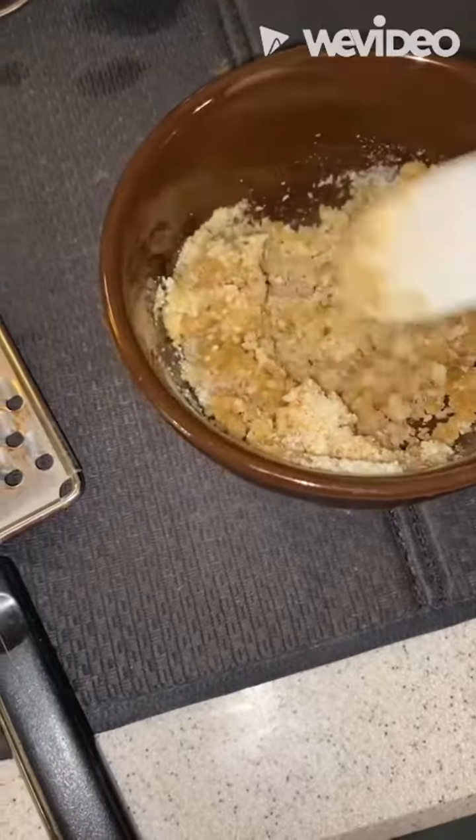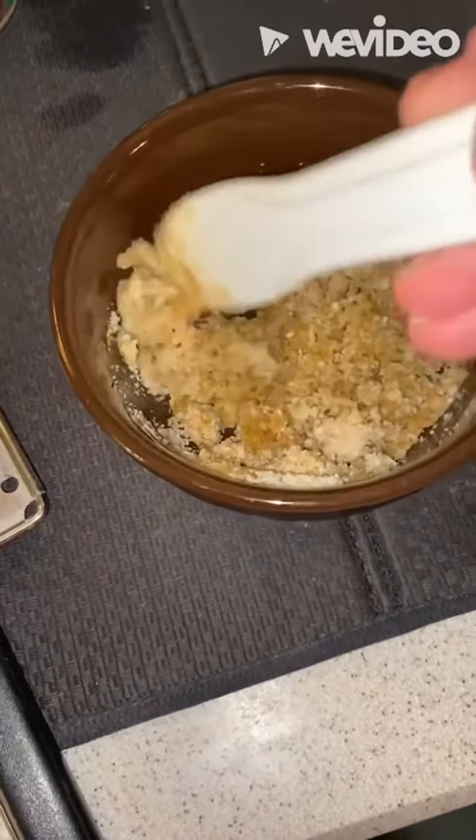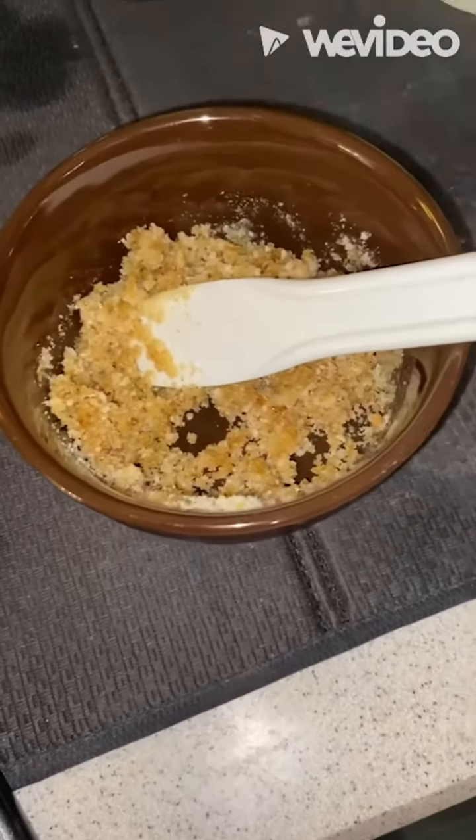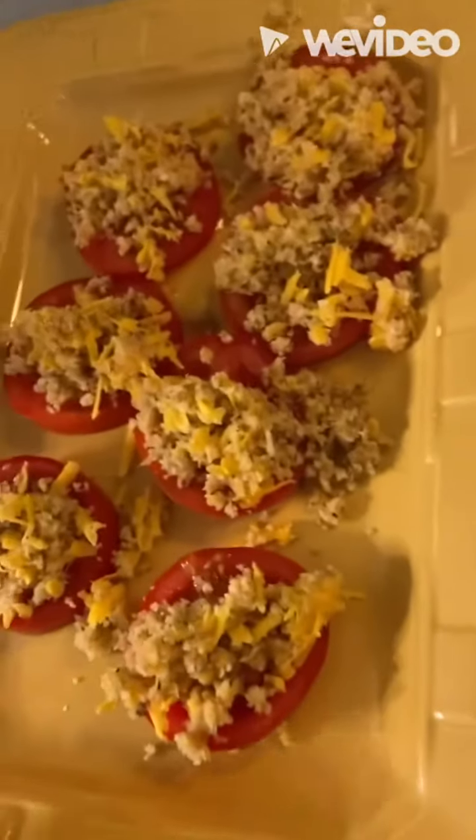Roast your tomatoes. This is just butter, Pecorino Romano, breadcrumbs, and then I'm gonna grate some extra sharp cheddar. Put the mixture on your tomatoes and throw them in the oven.